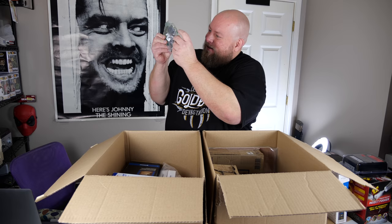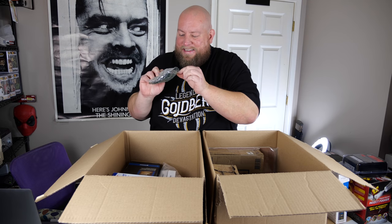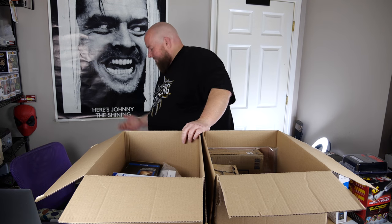A used chainsaw blade with somebody's hair stuck to it — that's gross. We'll call that trash. Some stuff you will get trash in these boxes; can't help it.